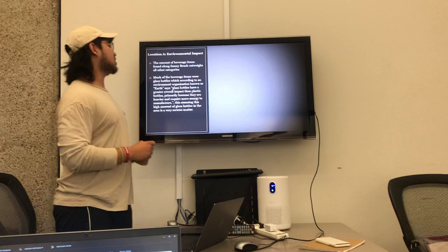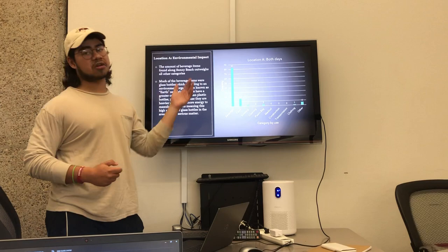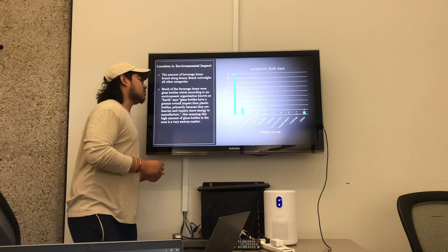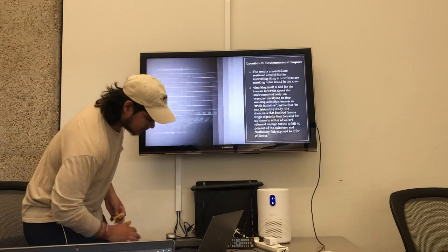Following, location one environmental impact. As you can see from my bar chart, this is location one with both days combined. The beverage category outclasses the rest due to how many bottles we found in the area. The majority of these bottles were glass bottles. From an article, I found that glass bottles cause a larger impact on the environment than plastic bottles due to how heavy they are and how easily they shatter, which can cause a lot of problems.